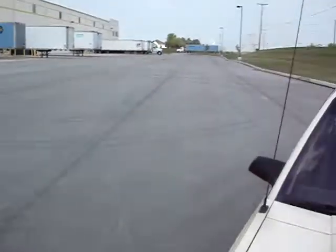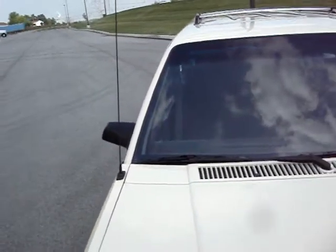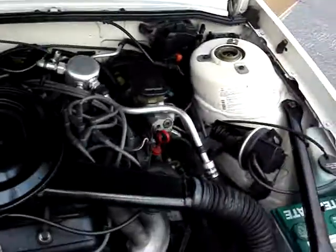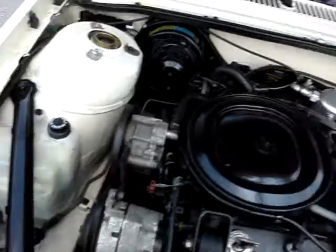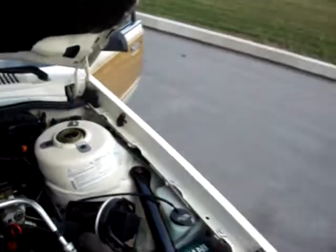Also has a current Pennsylvania inspection — good to almost the end of the year. But if you're from Pennsylvania, this will go right on the road. You hear the motor sounds good? It's been detailed, but it's still clean underneath.